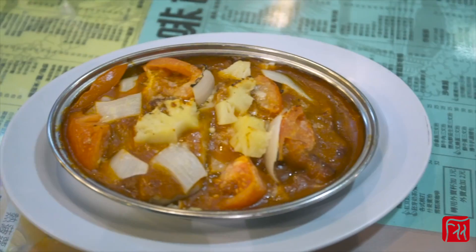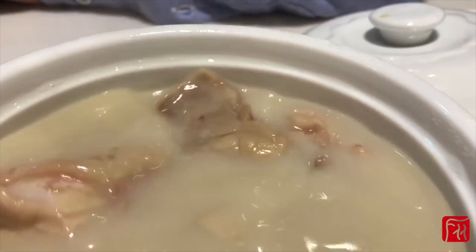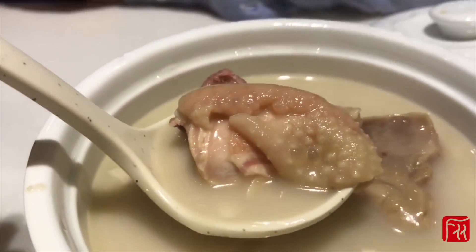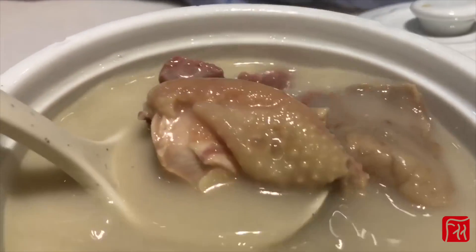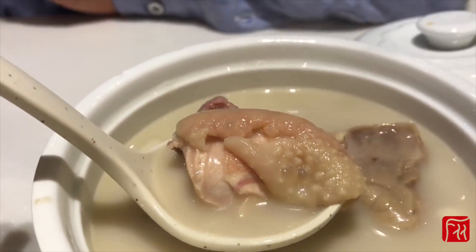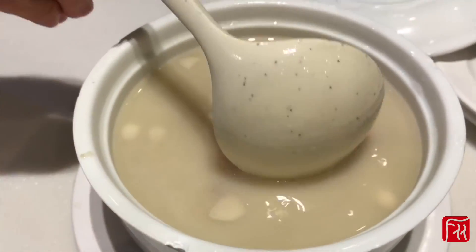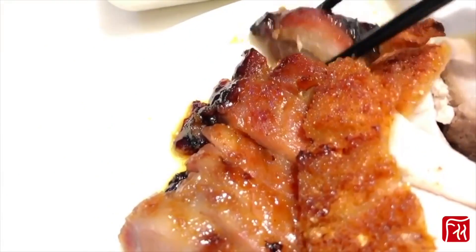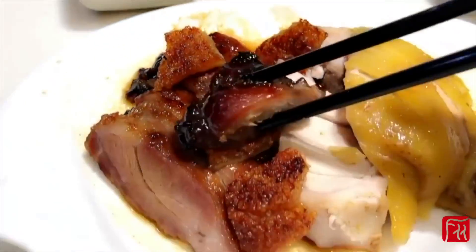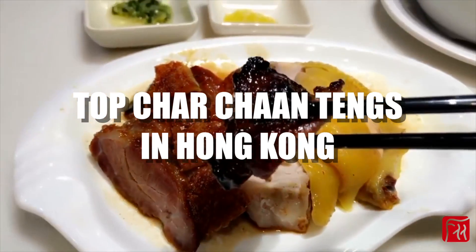Cha chaan tengs are a place in Hong Kong that predates the rise of global hipster cafe culture. Before free wifi and specialty coffee beans became the reason for going to a cafe, Hong Kongers have been heading to cha chaan tengs for their weekend brunches, late night suppers, and almost every meal in between. There are desserts, snacks, drinks, and dishes so connected to cha chaan ting culture that you can't possibly visit Hong Kong without spending a lazy afternoon in one. Here are the best cha chaan ting places in Hong Kong.